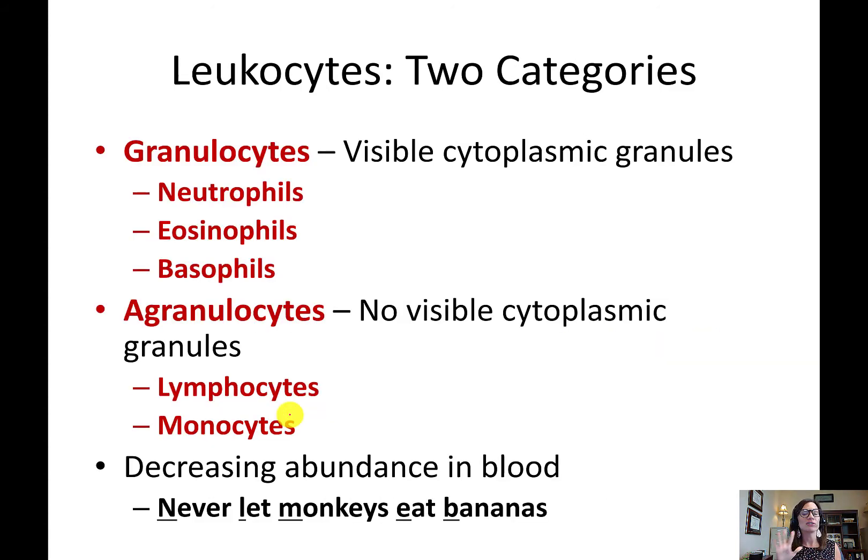There are five different kinds of white blood cells: neutrophils, eosinophils, basophils, lymphocytes, and monocytes — listed in decreasing abundance in the blood from most to least. A helpful mnemonic is 'never let monkeys eat bananas' — N for neutrophil, L for lymphocyte, M for monocyte, E for eosinophil, and B for basophil — in order from most to least abundant in your blood.